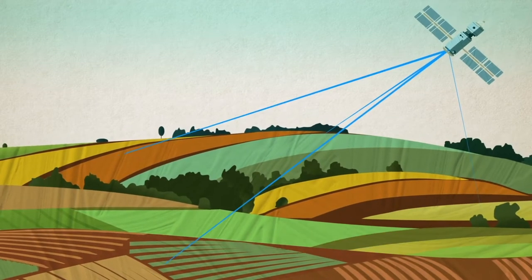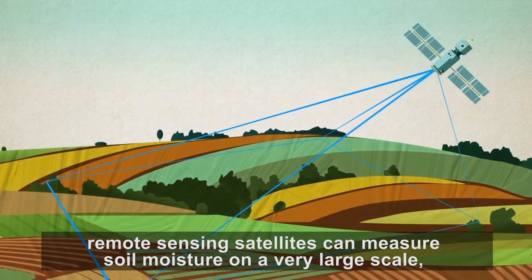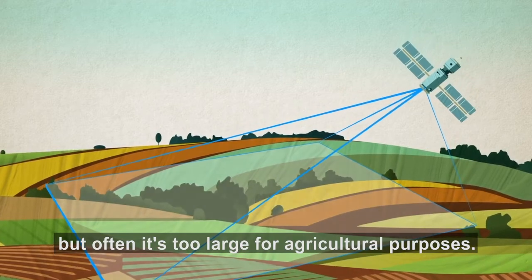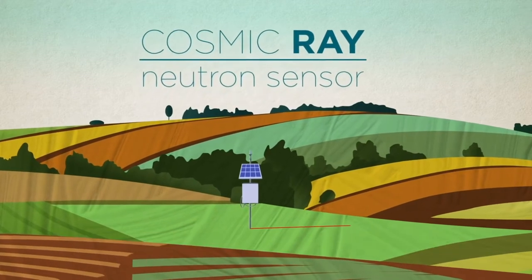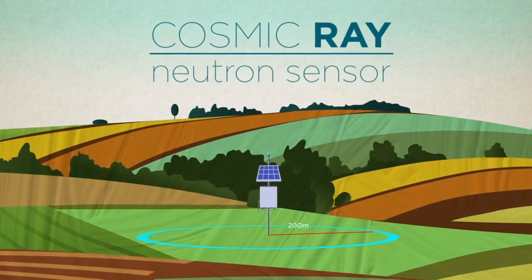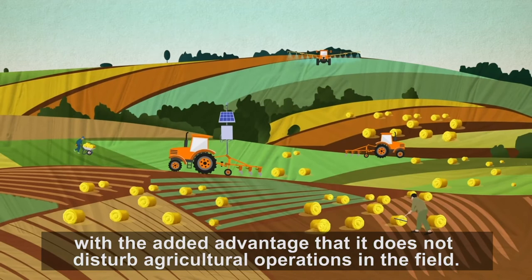On the other extreme, remote sensing satellites can measure soil moisture on a very large scale, but often it's too large for agricultural purposes. But between these two scales, the cosmic ray neutron sensor fills the gap. It measures soil moisture at field and landscape scales, with the added advantage that it does not disturb agricultural operations in the field.